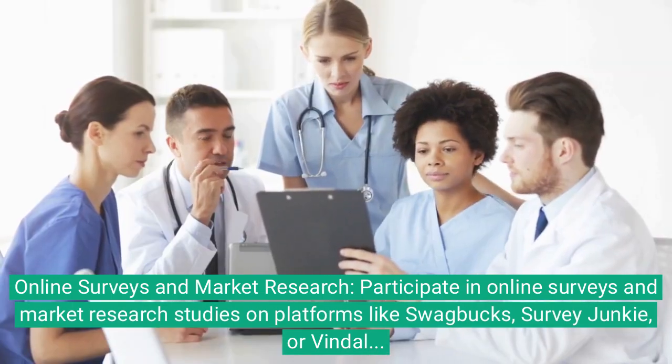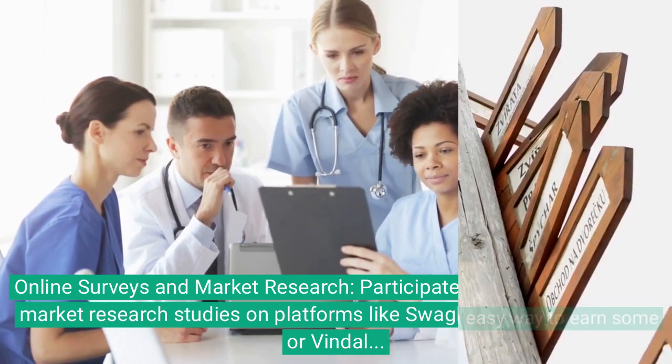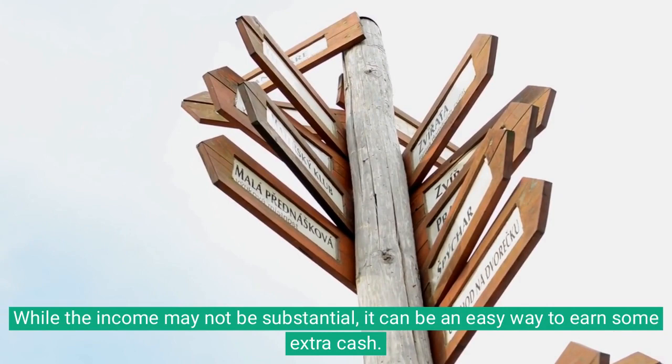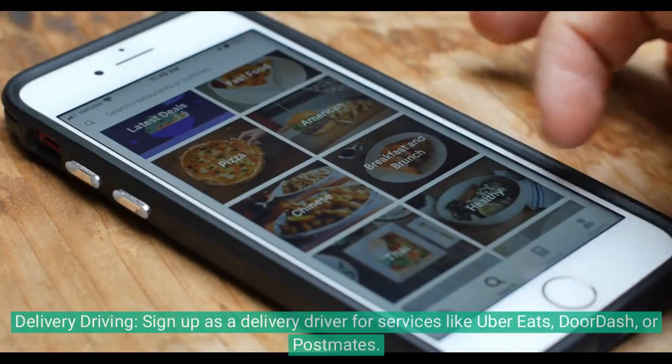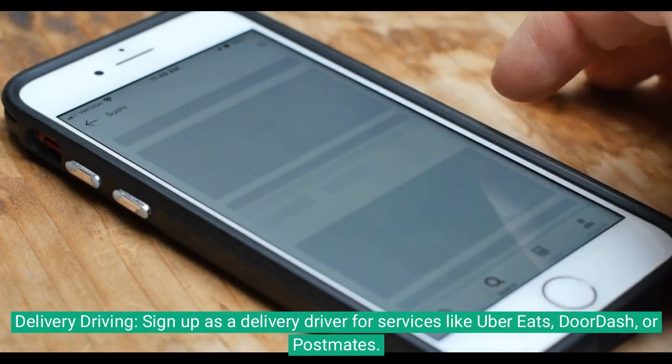Online surveys and market research: participate in online surveys and market research studies on platforms like Swagbucks, Survey Junkie, or Vindale Research. While the income may not be substantial, it can be an easy way to earn some extra cash.